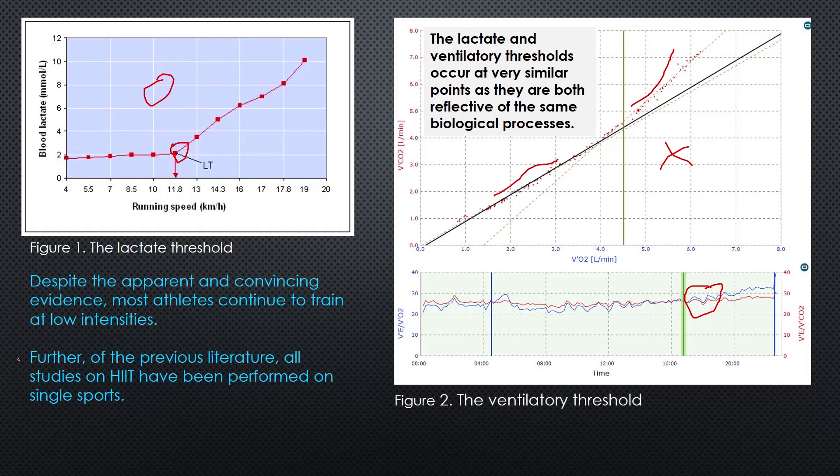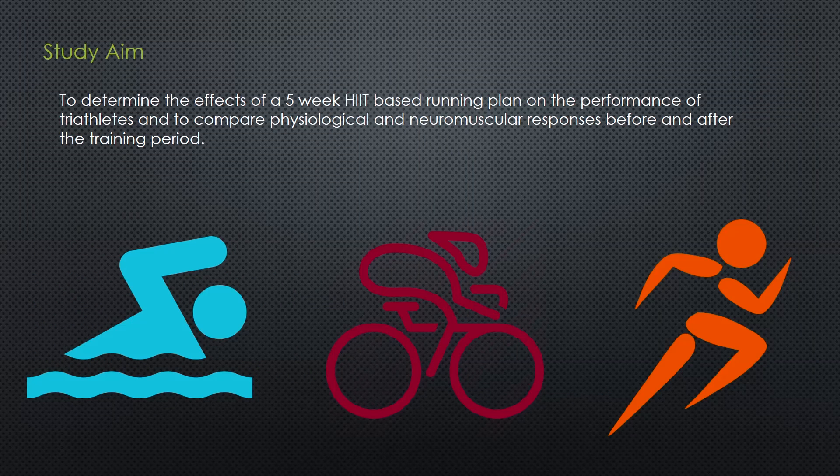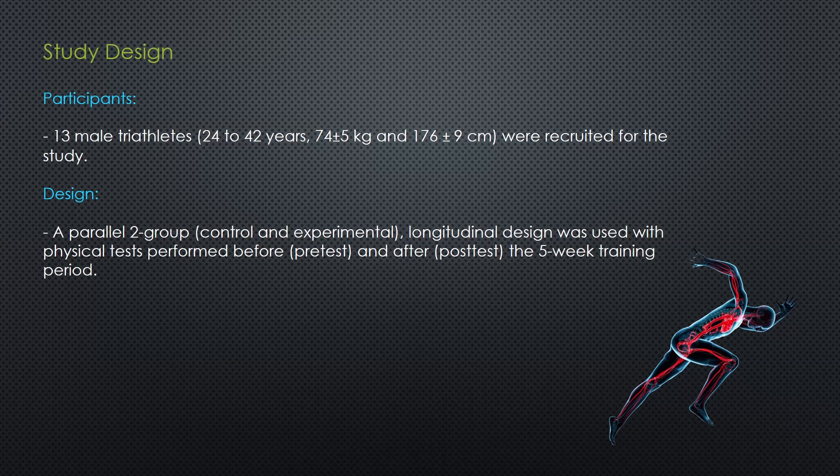And kind of oddly, even though there has been lots of previous literature on this, all of the studies on HIIT have been performed on single sports. So the aim of this study was to determine the effects of a five-week high-intensity interval training-based running plan on the performance of triathletes, and to compare physiological and neuromuscular responses before and after the training period. The study involved 13 male triathletes aged 24 to 42, at 74 kilos and 176 centimetres tall. The design was a parallel two-group - a control group and an experimental longitudinal design - which included physical tests before and after the five-week training period.